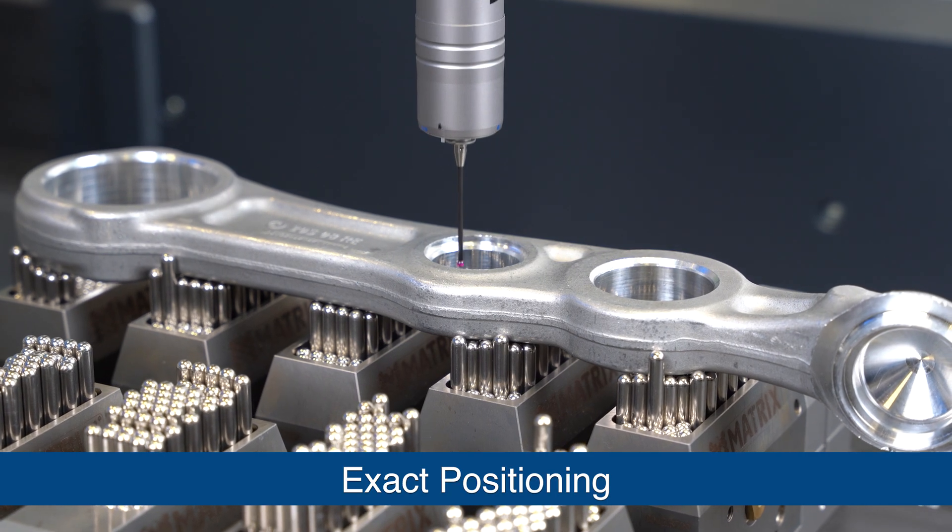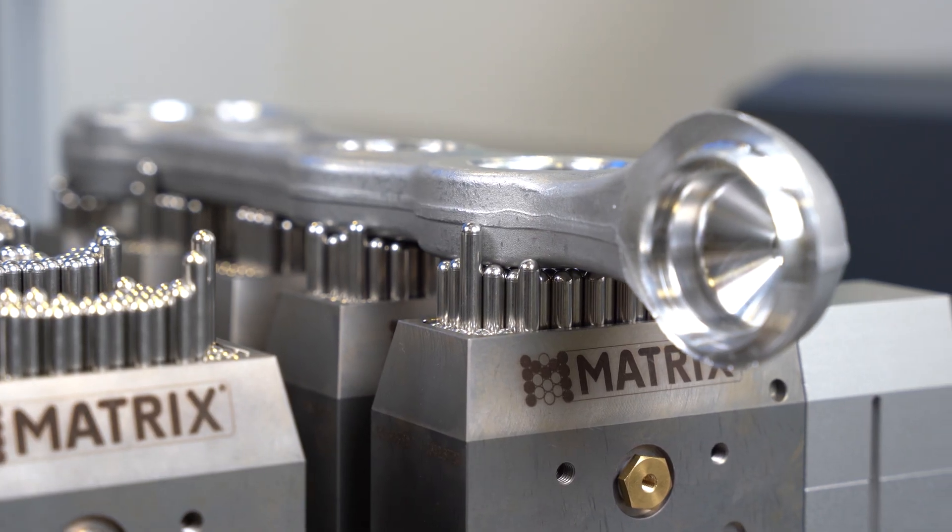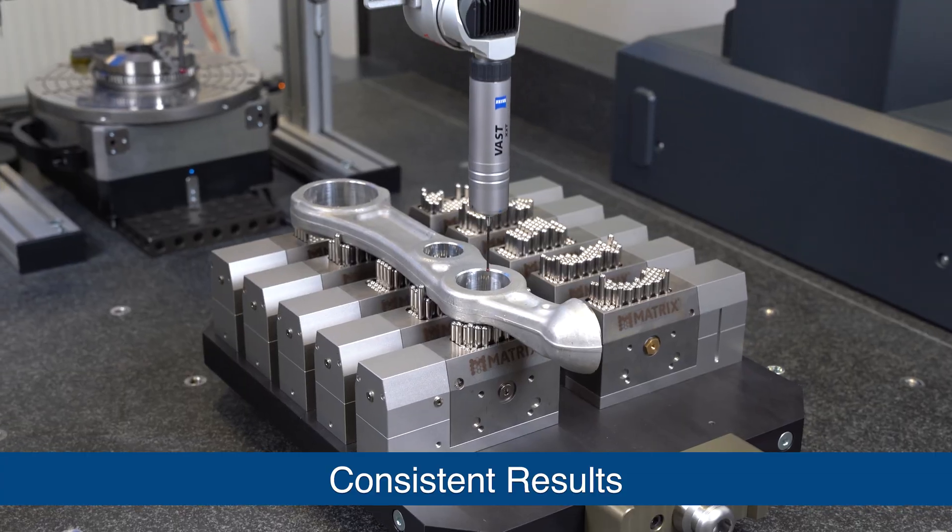For quality control, achieve perfect repeatability. Every part positioned identically. Every measurement consistent. Every time.